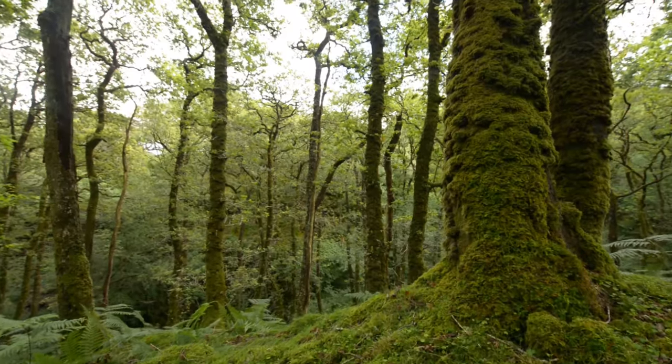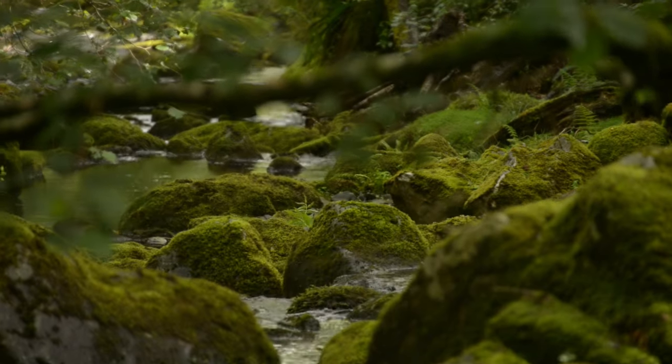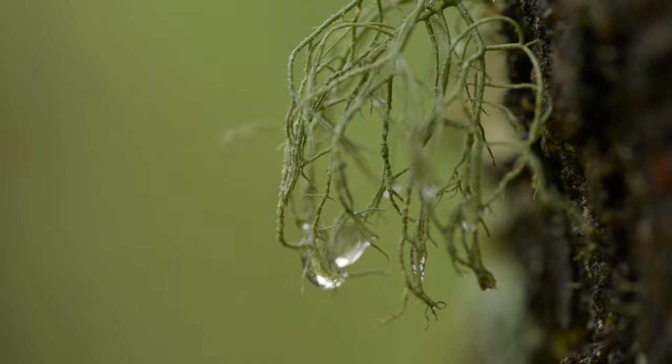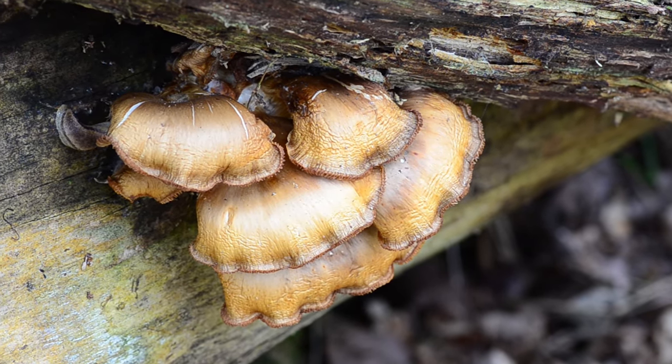Ancient organisms called lichens cloak the trees, stones and fallen wood. Lichens can take several hundred years to grow and display an incredible range of colours, textures and shapes. Fungi break down the dead wood, returning valuable nutrients to the rich soil.